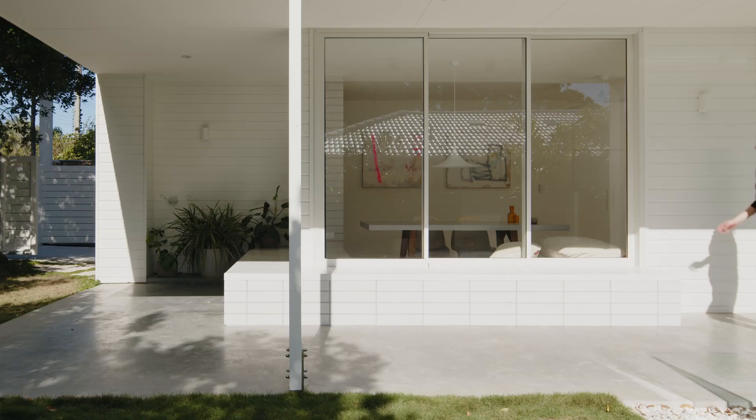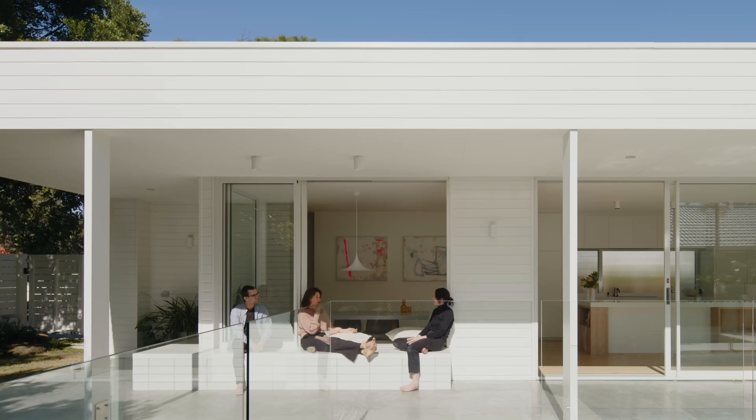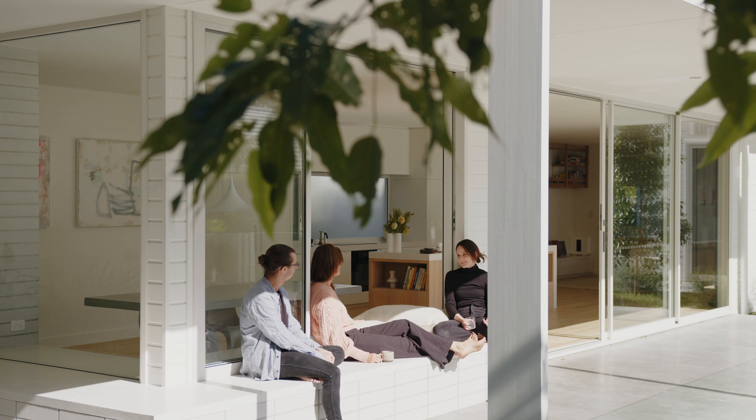You enter the home into a long linear space that has lots of natural light and gives a real connection to the outdoors. The northern facade is composed of large sliding doors that facilitate natural light and ventilation through the space.